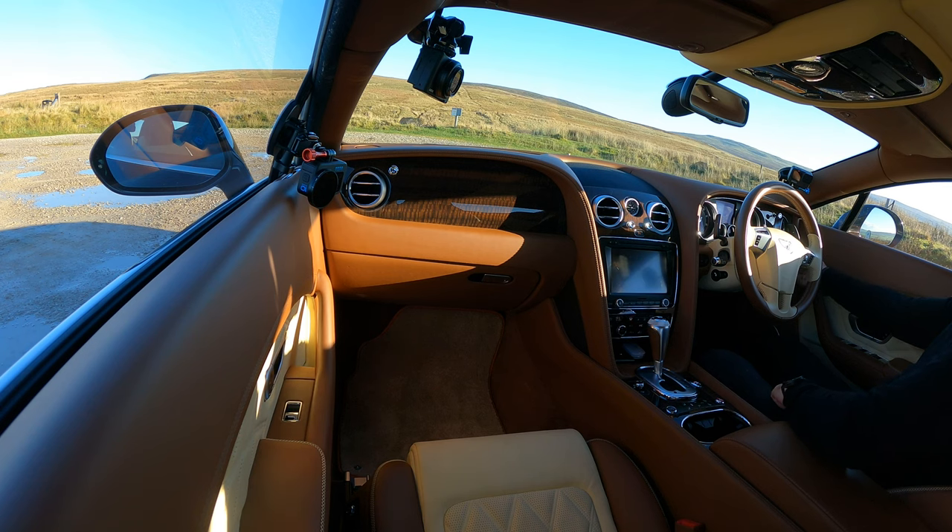A quadricycle that'll do 28 miles an hour maximum, has a range of 45 miles, and no proper heater. Then I think of this — it's going to depress me. What a great car. Thanks for watching, I'll see you in the next video, bye bye.